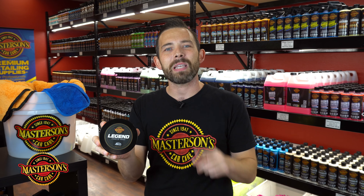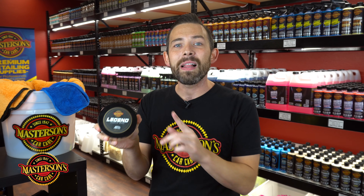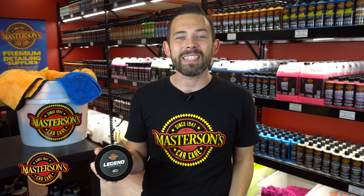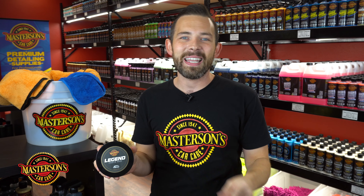Thanks a lot — if you want the best, pick it up on our website mastersonswax.com. Remember, limited batches and limited production, so get it while you can. If you want the best, choose Masterson's Car Care, and I'll see you next time. Always remember: have fun, stay clean, and keep on detailing.